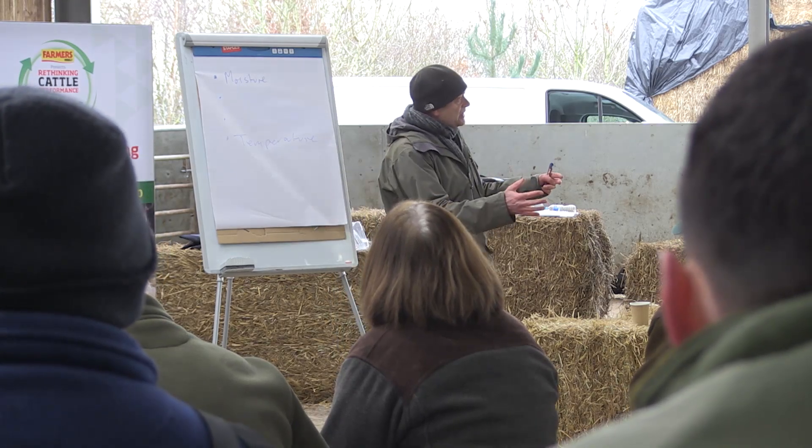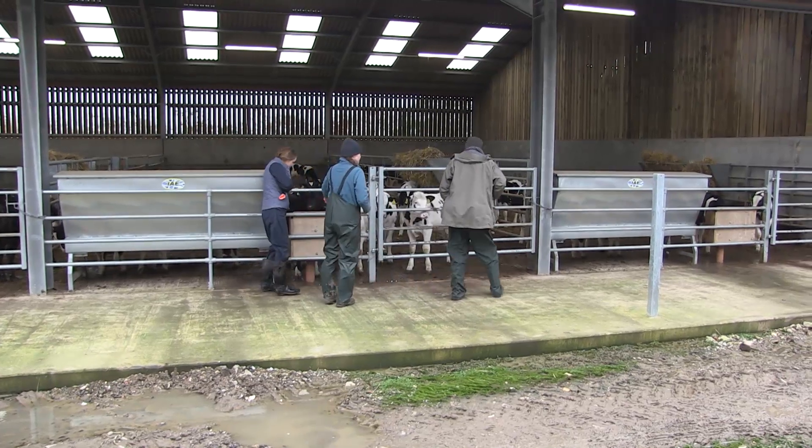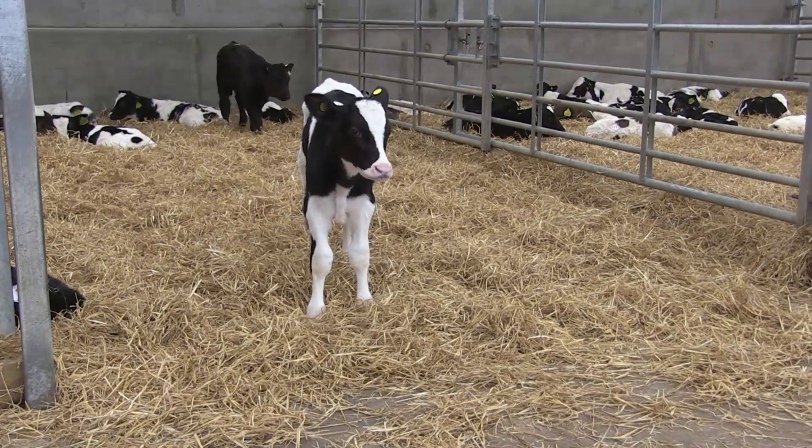I work a four-pointer system, whether it's young stock or old stock. The main things are moisture — do you have the moisture under control? Far too many buildings, moisture is out of control. There is too much moisture in the building, and that relates directly to pathogen growth, poor hygiene, and low temperatures. So moisture is the first one.